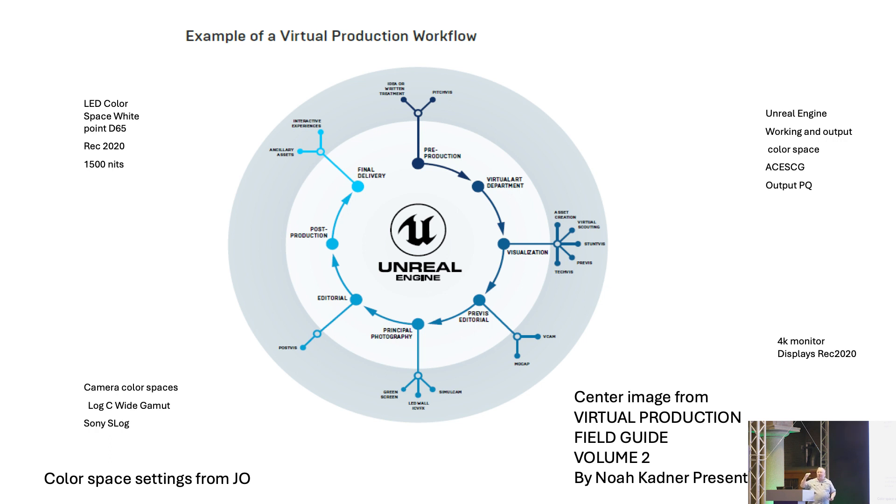The Sony chart is pretty cool — you get it from the software. This is a combination of images from the virtual production guide by Noah Cadner, who does a lot of podcasts and things. Every week there's something new, so I'd definitely follow him.